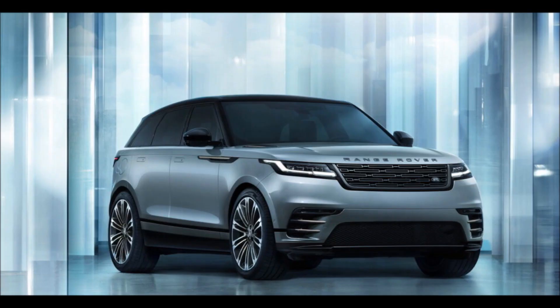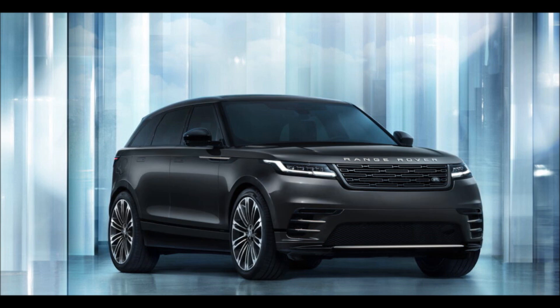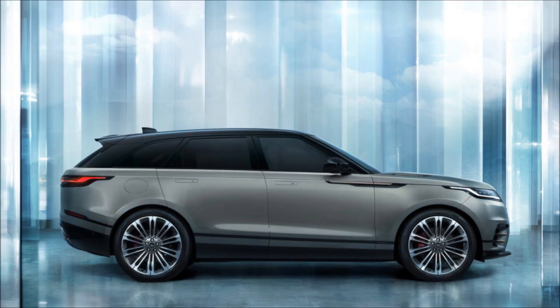Starting with the exterior, its designers limited their input to small details. Those include the redesigned Pixel LED headlight graphics, the new grille pattern inspired by the new Range Rover, the Super LED taillights, and the slightly different diffuser and skid plate on the rear bumper.